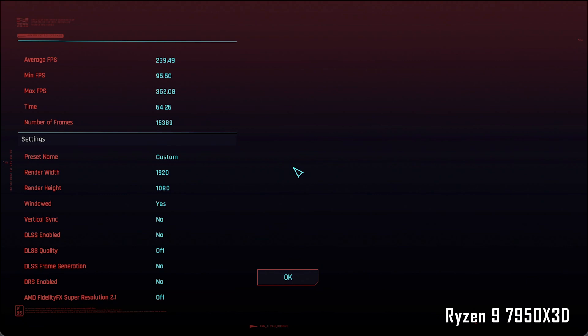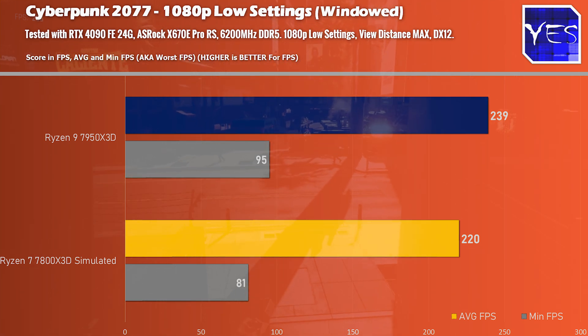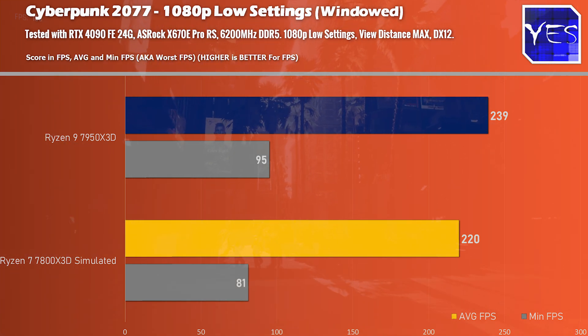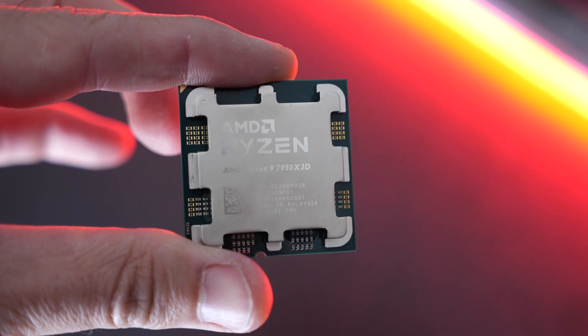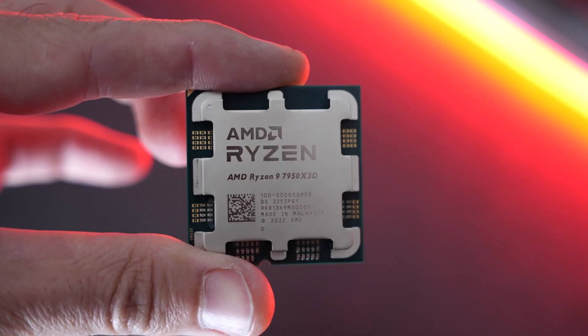Moving to the last title, Cyberpunk 2077, the 7950X3D scored a victory over the 7800X3D simulated — getting the highest average FPS as well as the highest minimums. In Cyberpunk 2077 the minimums are very closely correlated to the 0.1% lows. So looking at those gaming numbers, they paint the picture: if you're a gamer serious about performance, just wait for the Ryzen 7 7800X3D. It's going to be not just better value but also a better CPU for competitive gamers where FPS matters most.